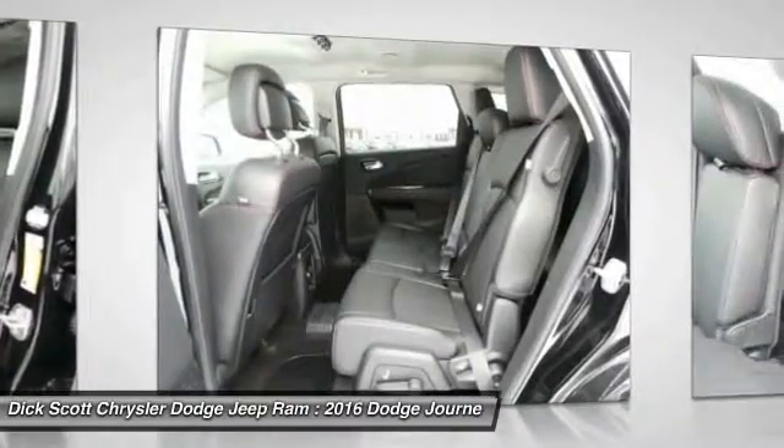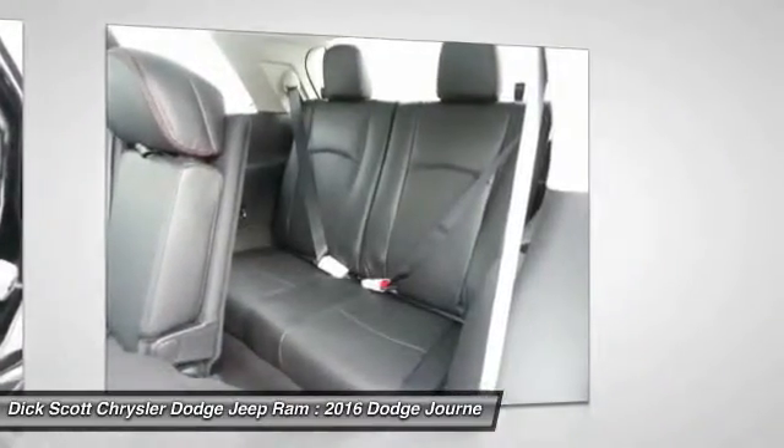Floor mats, cruise control, aluminum wheels, premium sound, rear defrost.